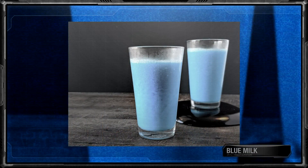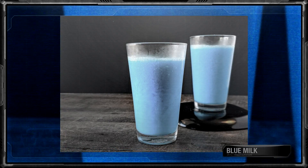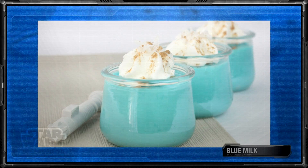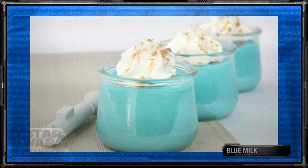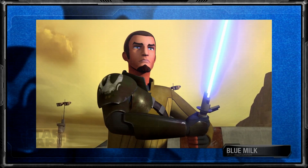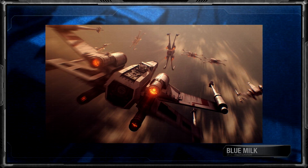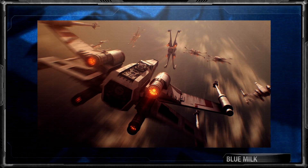As for the blue coloring, that itself was the result of the liquid being produced by a female bantha's mammary glands. The milk was also used to make a variety of yogurt, ice cream, cheese, and a dessert called Blue Milk Custard, a favorite of Jedi Knight Kanan Jarrus. Interestingly enough, its ubiquity also inspired the military phrase "Blue Milk Run," which was especially heard within the Rebel Alliance Navy.